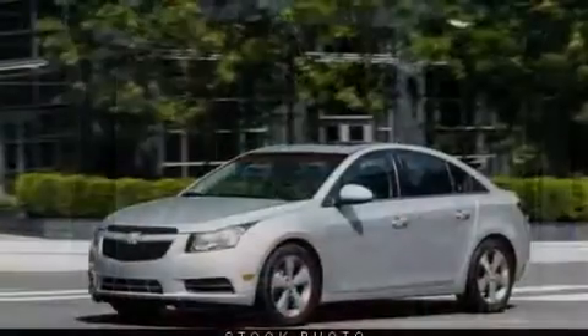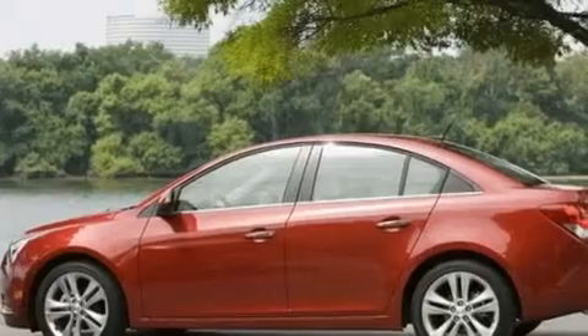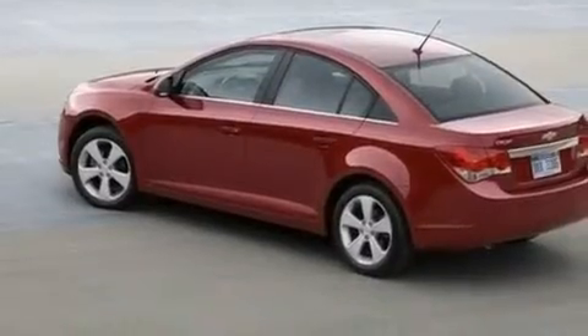Its top features include air conditioning, a rear window defroster, a keyless entry system, a security system, a low tire pressure indicator, traction control, an anti-lock braking system, side impact airbags, and fog lamps.